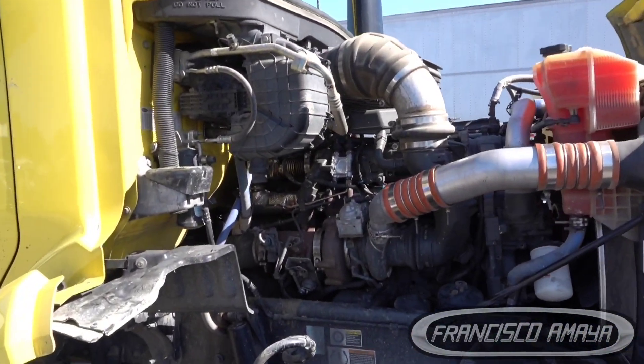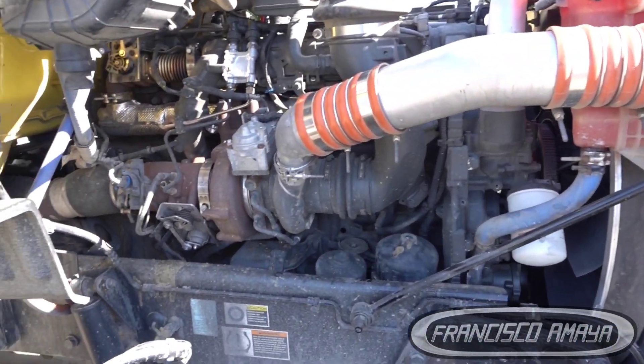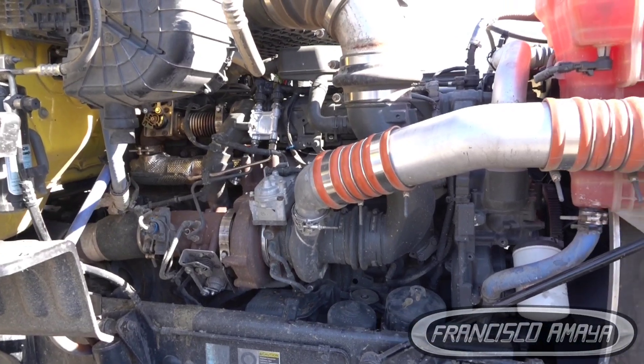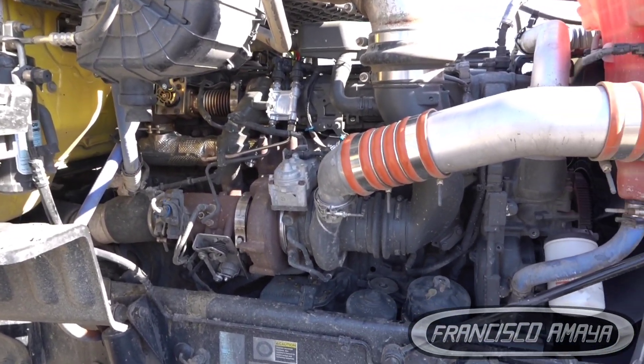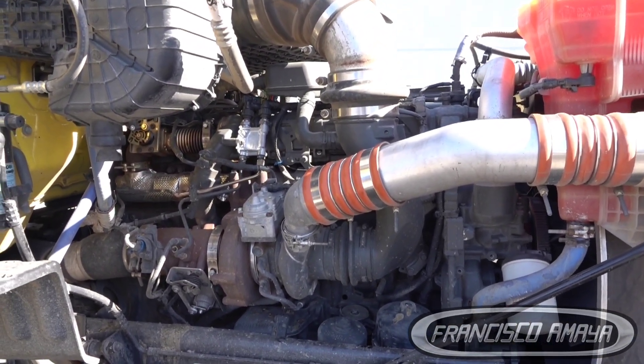This customer dropped off the truck for a couple of days, which is what's needed. They brought it to me so I can start building experience with PACCAR engines. Later I'll do a follow-up video summarizing what the solution was to this problem, so you'll know what the repair was and whether my diagnostic was correct or if something else was needed.